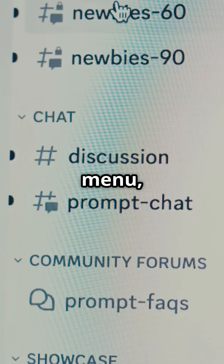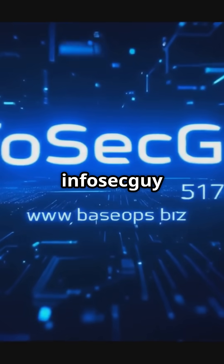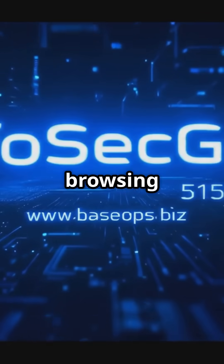To update, go to your Firefox menu, select Help, and click on About Firefox. Stay safe here at the Infoseki 5150 channel, and keep browsing securely.